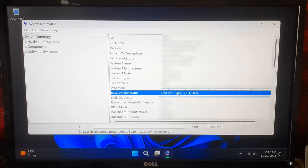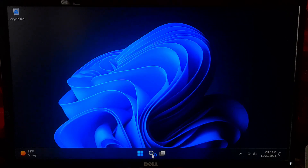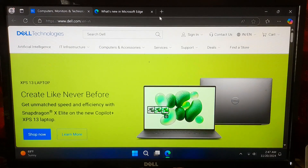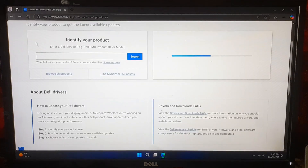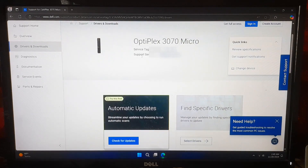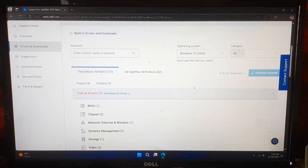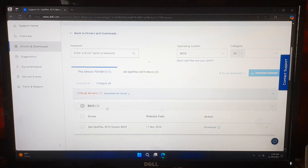Next, go to Dell's official website. Click Drivers and Downloads. Enter your service tag — this is a unique code on the back or bottom of your device — or select your system model. Filter for BIOS updates and download the latest version available for your system.